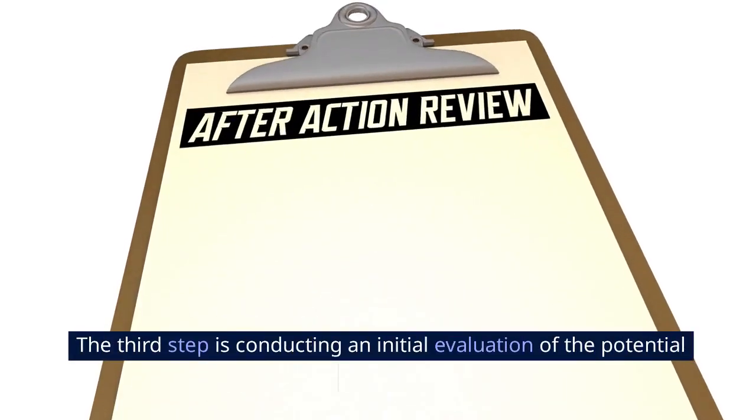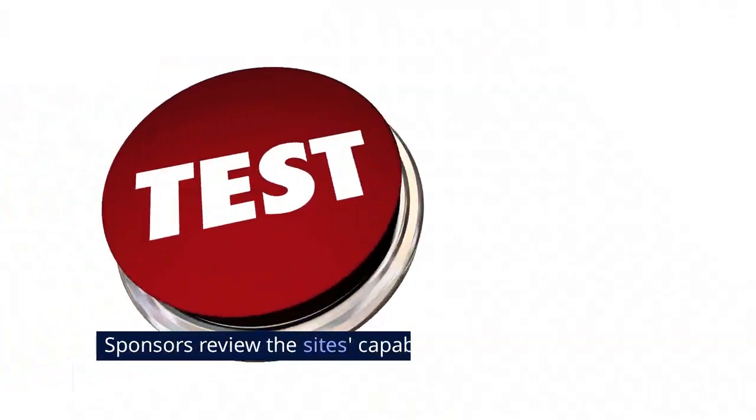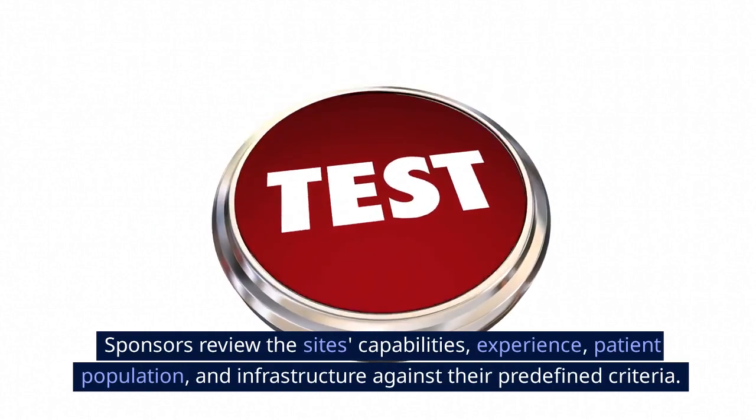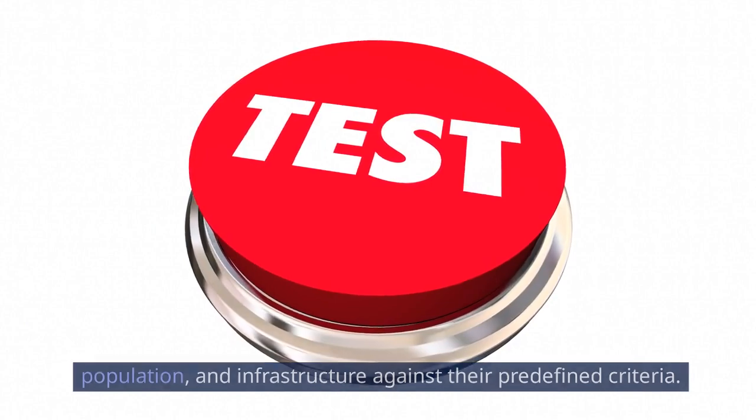The third step is conducting an initial evaluation of the potential sites. Sponsors review the site's capabilities, experience, patient population, and infrastructure against their predefined criteria.